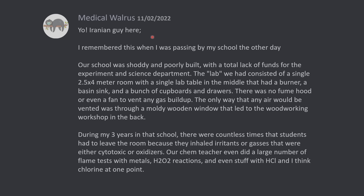Iranian guy here. I remember this when I was passing by my school the other day. Our school was shoddy and poorly built, with a total lack of funds for the experiment and science department. The lab we had consisted of a single 2.5x4 meter room with a single lab table in the middle that had a burner, a basin sink, and a bunch of cupboards and drawers. There was no fume hood or even a fan to vent any gas buildup. The only way that any air would be vented was through a moldy wooden window that led to the woodworking workshop in the back. During my three years in that school, there were countless times that students had to leave the room because they inhaled irritants or gases that were either cytotoxic or oxidizers.